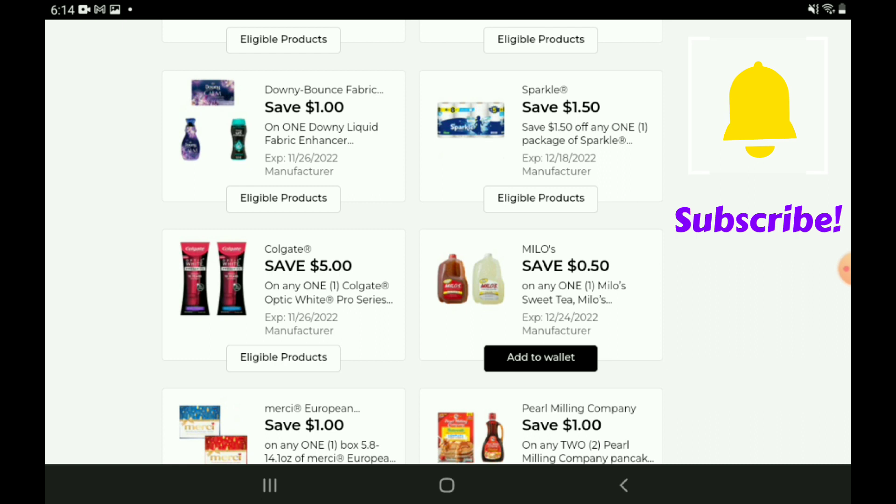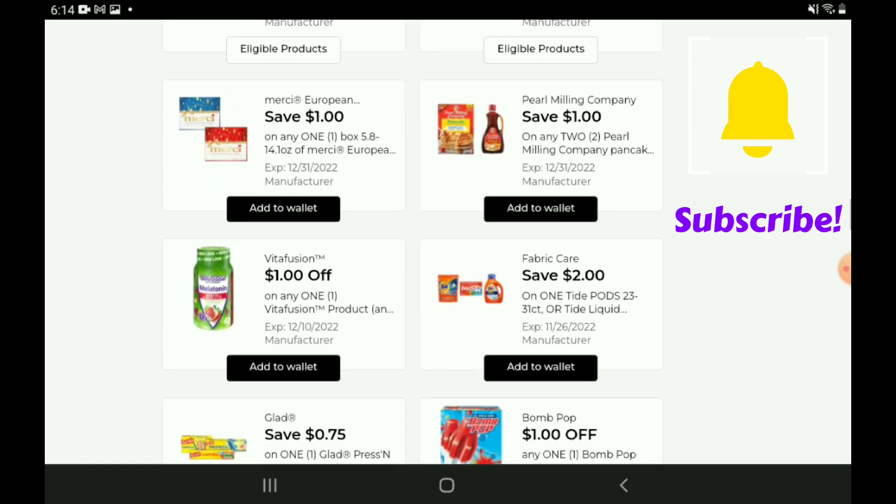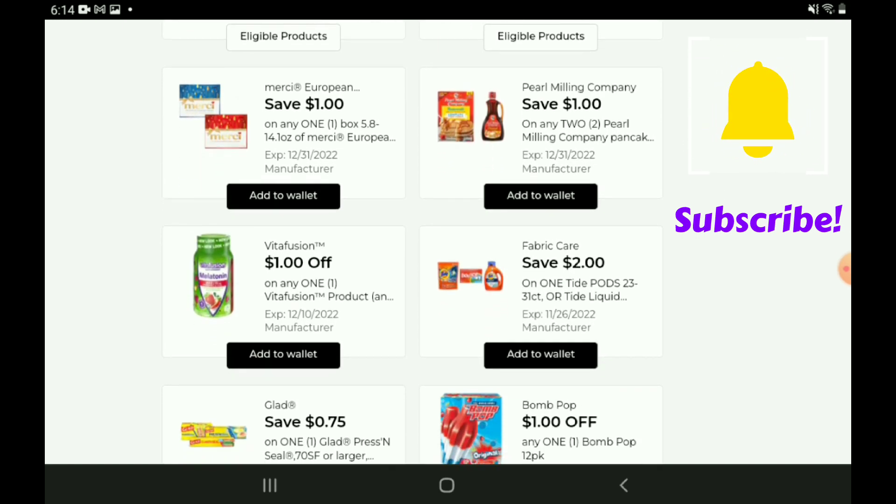We have a 50-cent off one for the Milo's Tea — those are priced at $3.50, so after the coupon you're going to pay $3.00. We have a one-off-one for the Merci Chocolates — those are priced at $5.50, so after the coupon you're going to pay $4.50. Hopefully we'll get a sale on those before that coupon expires.